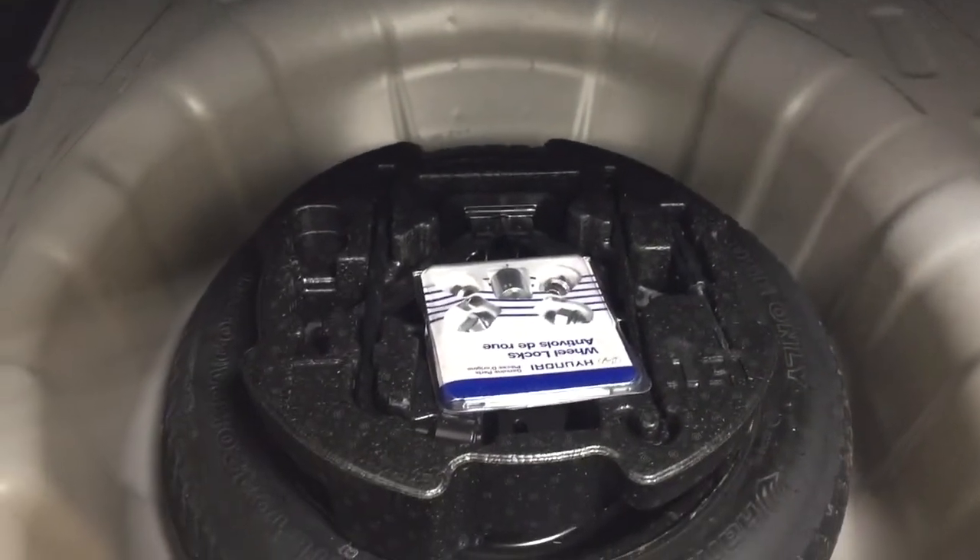If you need more room in the rear cargo space, you can pull down the 60-40 split rear seat. Taking a look underneath the floor, you have your spare tire as well as your jack and tool kit, so if you find yourself in a pinch, you know exactly where it's located.